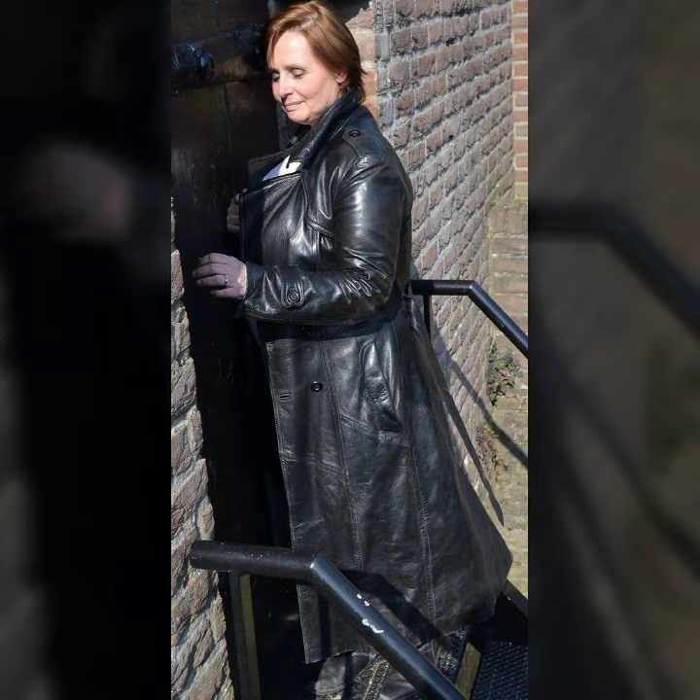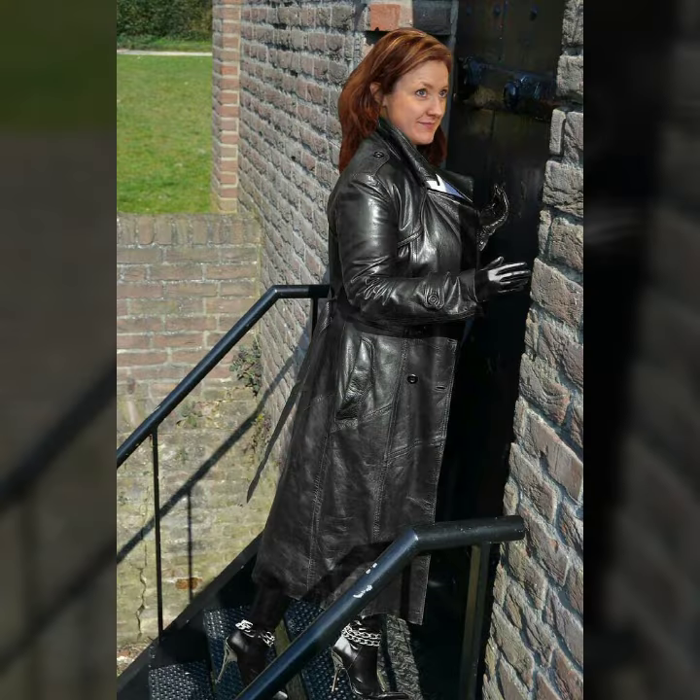Leather long coat for girls and women — many different ideas of leather long coat with so beautiful stitching.